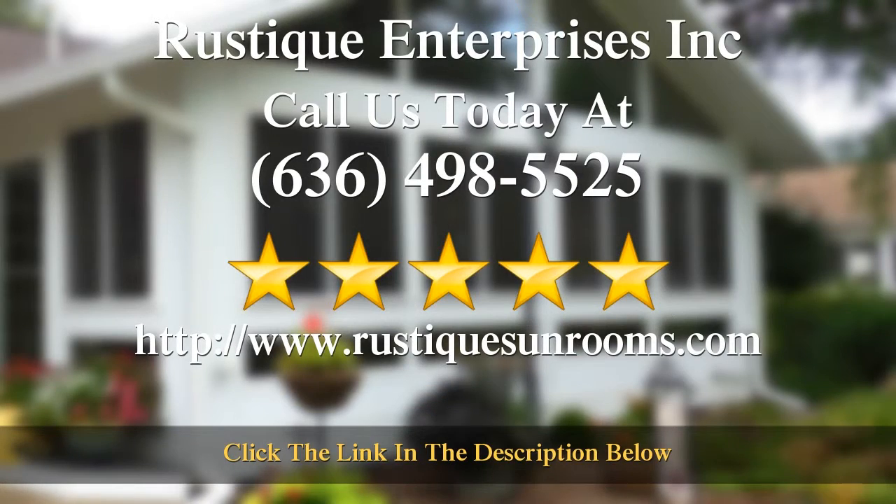Our door is always open to answer any questions you may have, so please don't hesitate — call us today at the number on your screen.